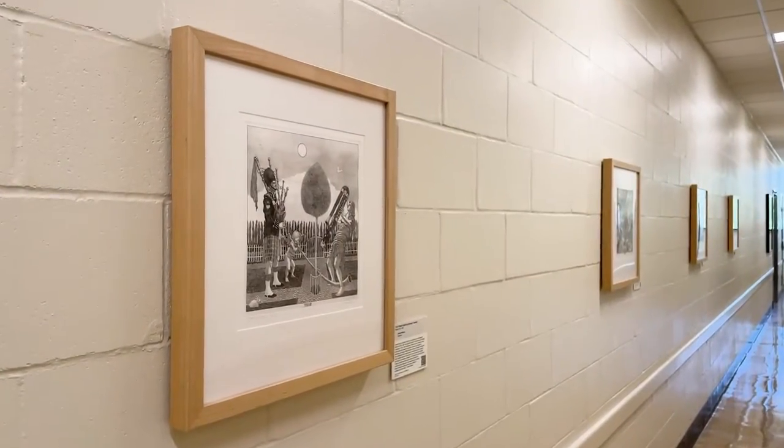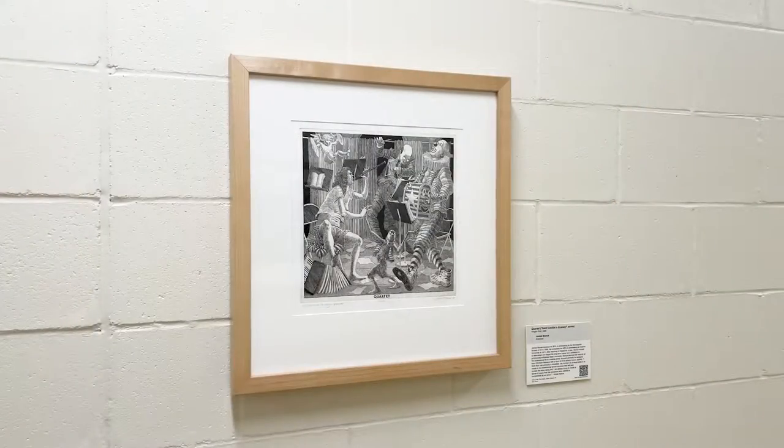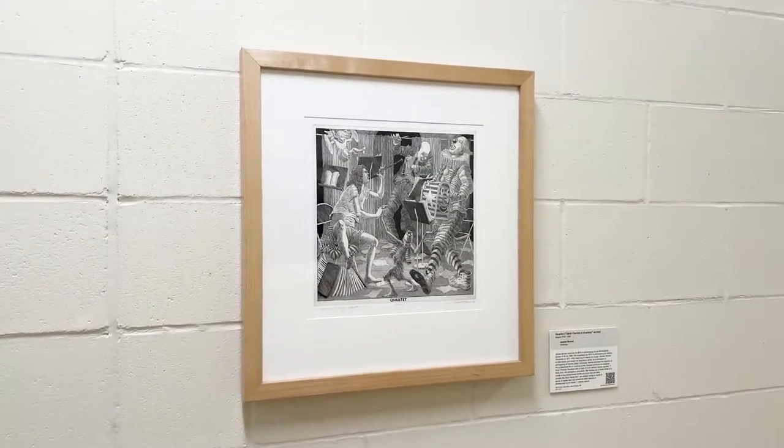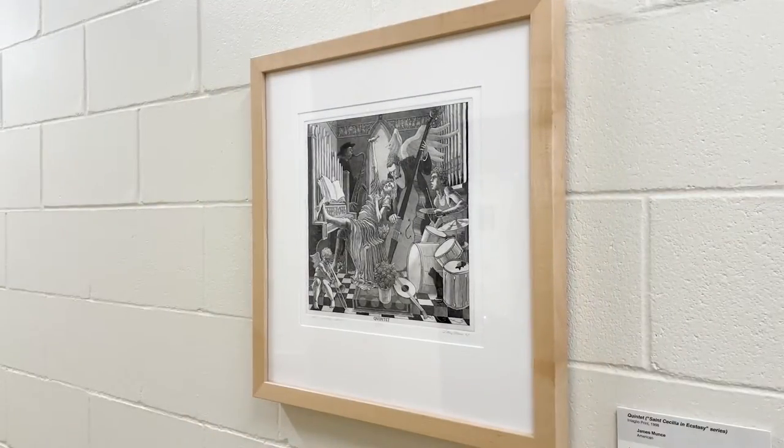This series of prints is an homage to the patron saint of musicians, Saint Cecilia. The artist James Muntz depicts angels and cherubs, among other musicians, playing contemporary instruments of all kinds and reveling in their performances.